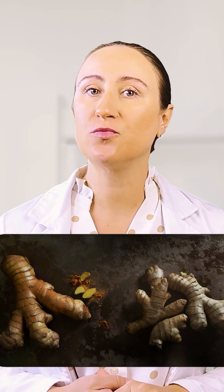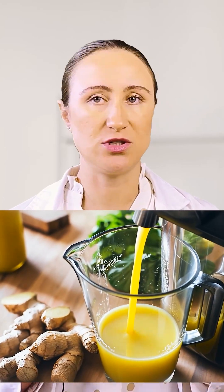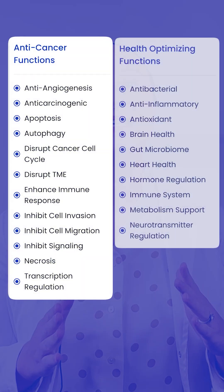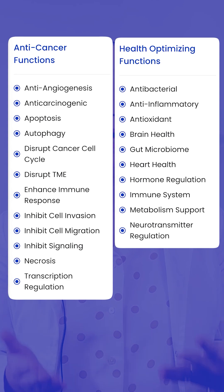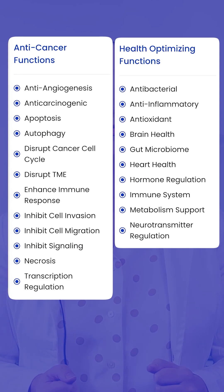Speaking of turmeric and ginger, these are the only ingredients I use in my juicing routine. This dynamic duo creates a spicy blend that packs a real punch against cancer. Studies have identified over 24 different anti-cancer and health-optimizing benefits from their natural compounds.